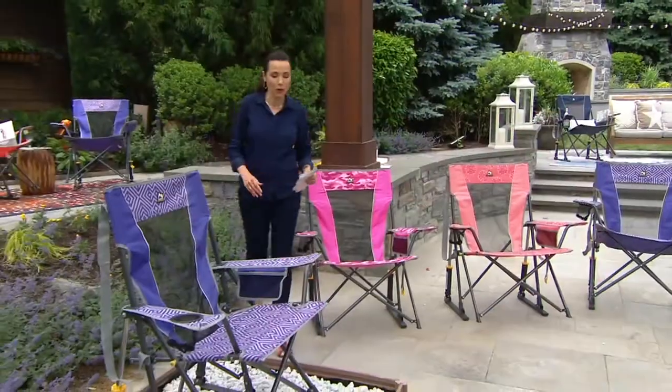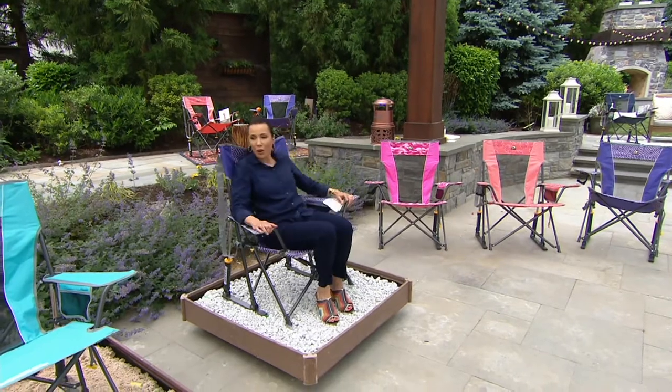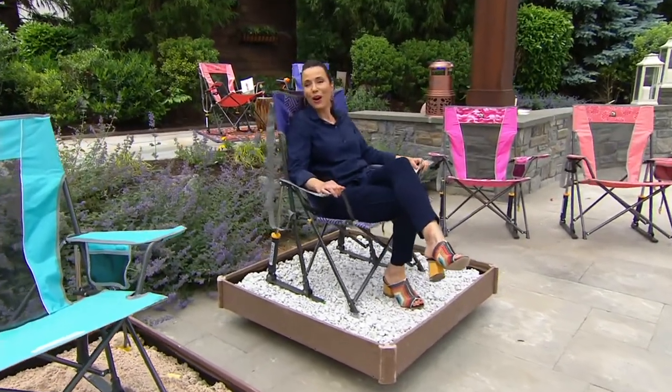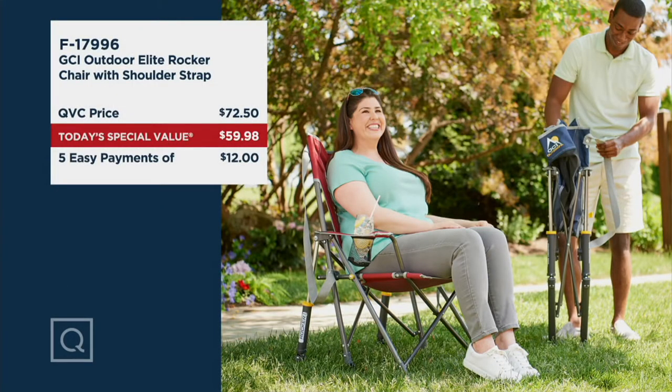Can your rocking chair, if you even have one, rock on rocks? This one can. It can also rock on sand. Our QVC price on here is $72.50. We're doing it for under $60 — five easy payments of $12. And at the end of the day, the price goes up. I'm not as worried about you getting the price as I am about you getting a chair, because we're going to have some chairs sell out in this presentation. There will be no more advanced order.